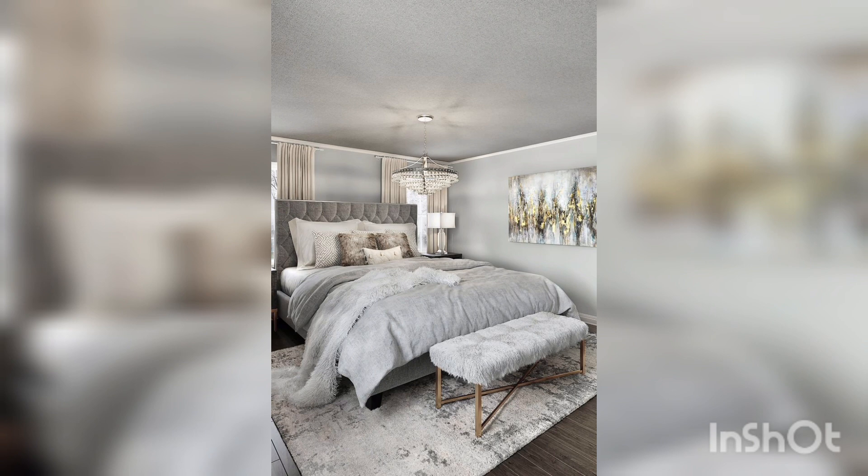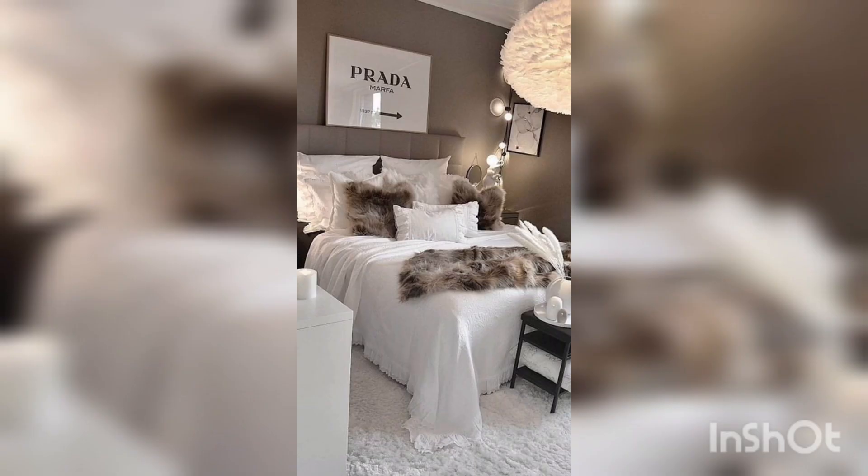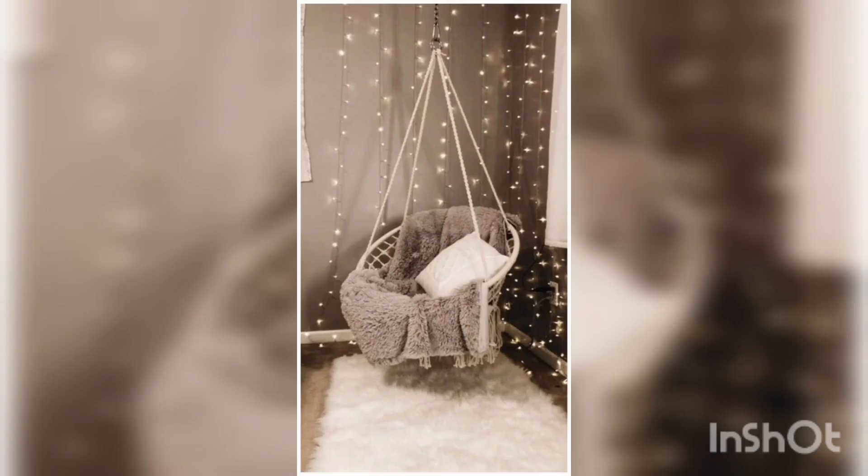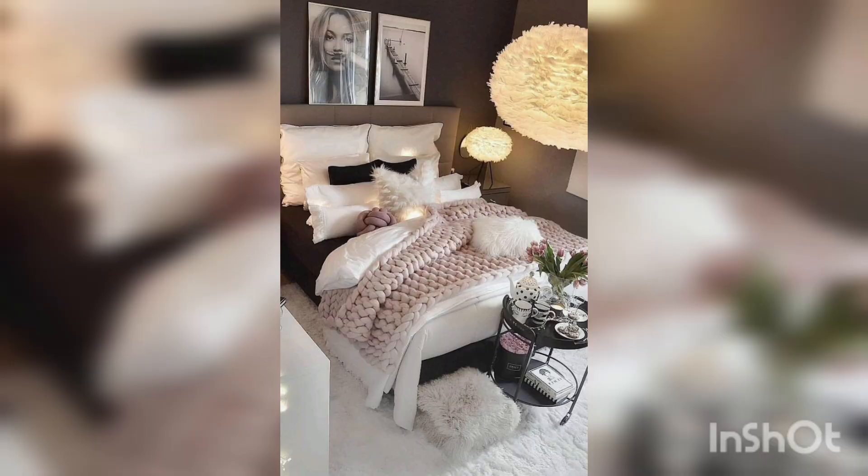Truly a bed makes a bedroom. Choosing the right bed frame and linen is everything when it comes to designing your bedroom. Choose your bed and bedding first, then collect furniture that works with the look and you cannot go wrong.